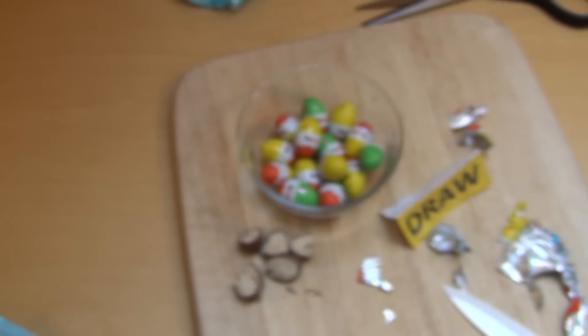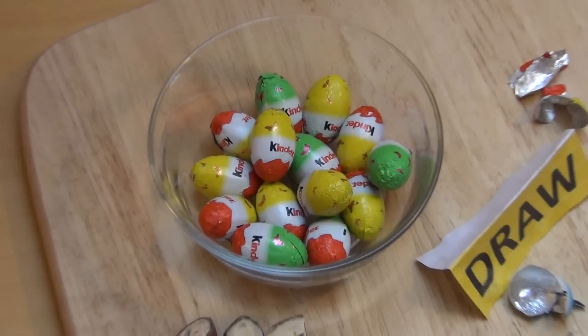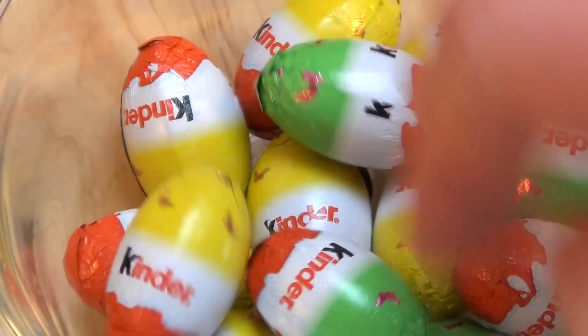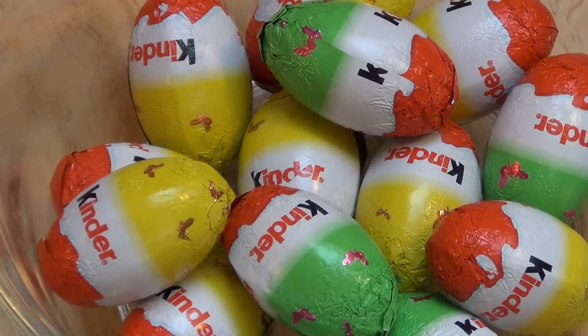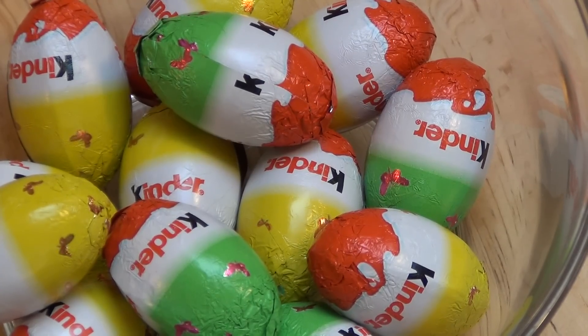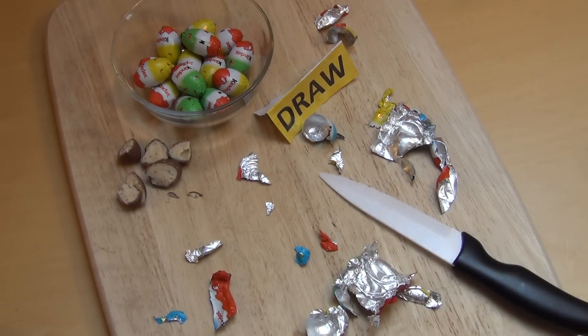Can you buy Kinder Schoko Bons? I would say that for all the Kinder fans who want a nice Easter basket to put together, they want to buy these Kinder Schoko Bons. I paid 2€ — also 1.99€. What did you pay? Thank you for watching — that was the episode.